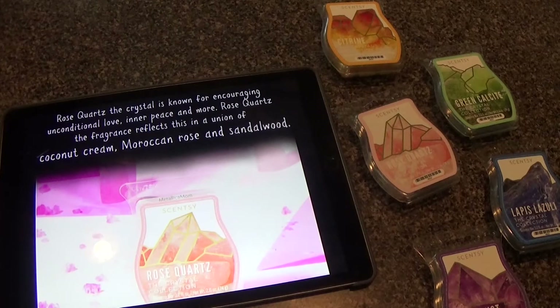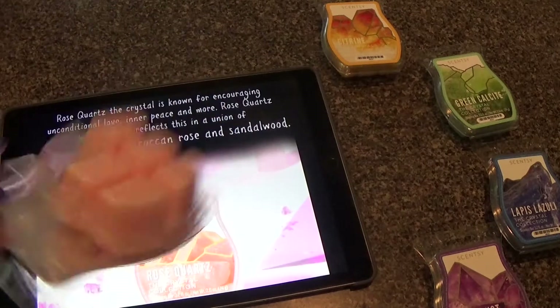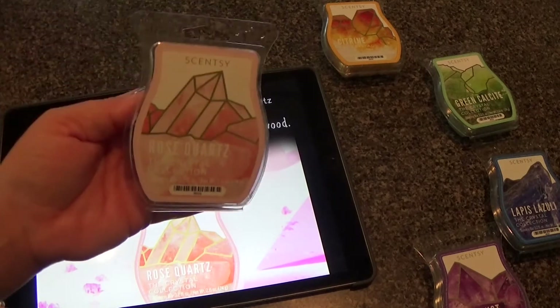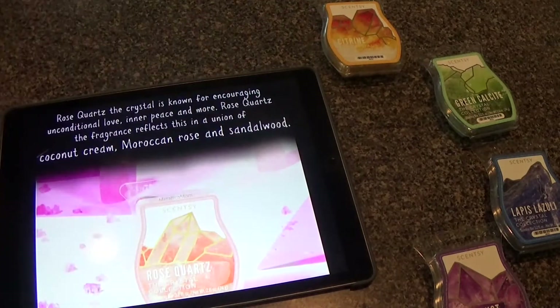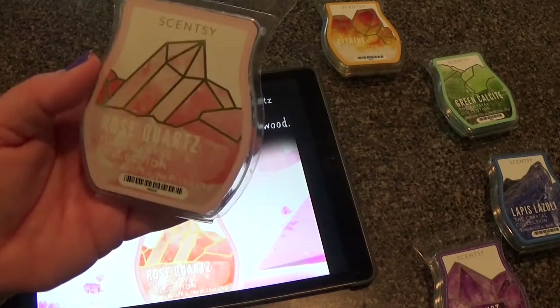The one I'm going to start with, ironically enough, I thought I was going to like the most and I like it the least. I warmed this one in my room last night — coconut cream, Moroccan rose, and sandalwood are the notes in Rose Quartz. It's a beautiful wax, it's a baby pink, and the notes would have made me think that I would have loved this. But this gave off so little scent; the performance was not up to Scentsy standards in my opinion.